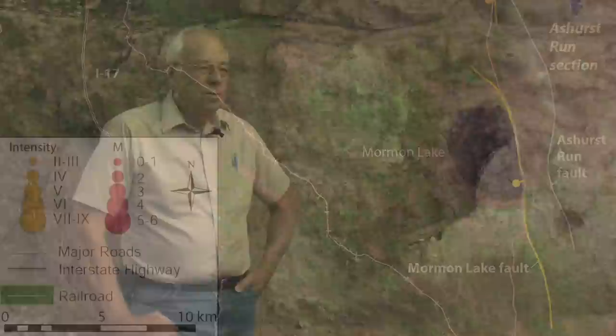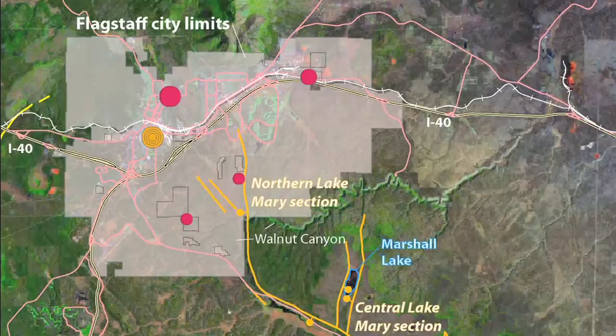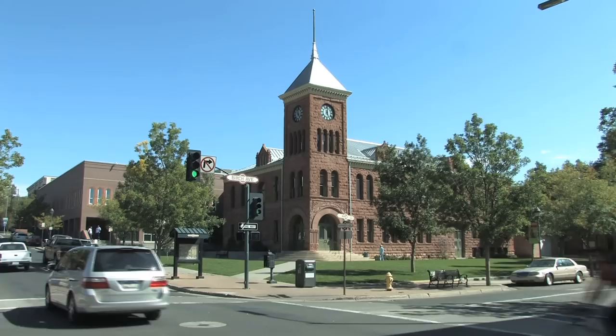It's approximately 40 kilometers long, stretches from just south of Mormon Lake up into the north so that it passes across the city limits of Flagstaff into southern Flagstaff. And this makes it a fairly dangerous fault. The maximum size earthquake that one could conceive of taking place if the entire fault moved would be about a magnitude 6.9.